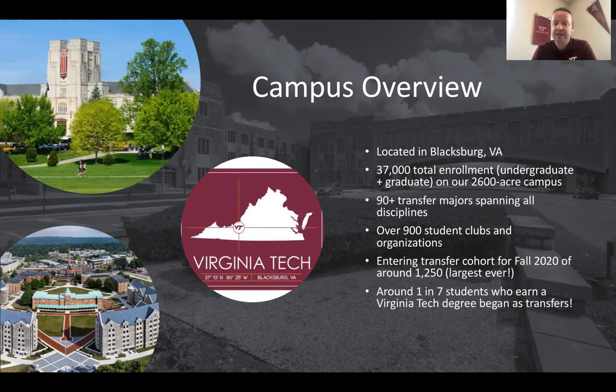We have well over 900 different clubs and organizations for you to get involved with. As a transfer student coming into the university, you might not know too many people, but there are loads of opportunities to get involved, try new things, and find your home here on campus. We are a transfer-friendly university. Each year we bring in over a thousand transfer students, so you're not going to be alone. We have a lot of different ways to enhance your orientation, including peer mentorship programs.